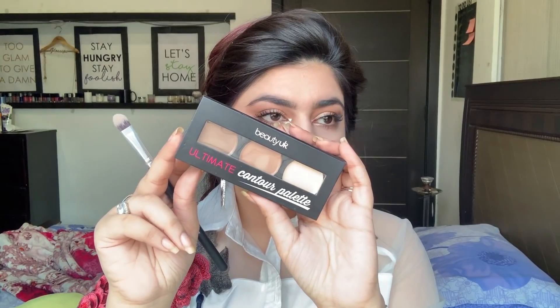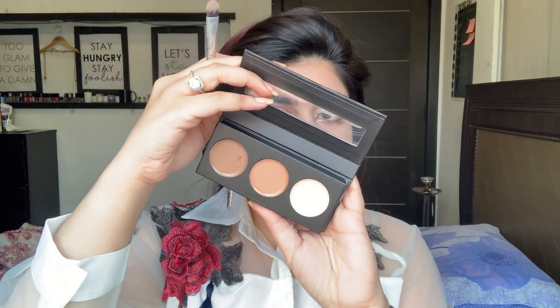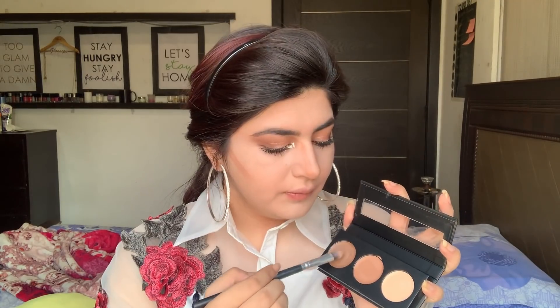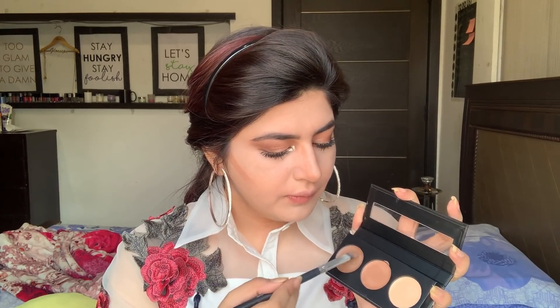Now let's look at the contouring. I'm using the UK Beauty Cream Contour Palette — I've used this in a few videos before. There are all warm tones of contour shades but they matched my skin tone perfectly. This is a cream contour. I'll use the lighter color on my nose and the top of my cheeks, then take the darker color and apply that under the cheekbone and my jawline area, then blend it out.